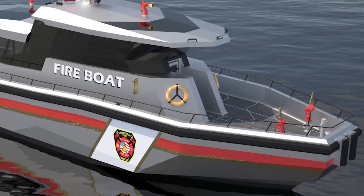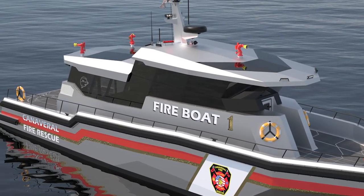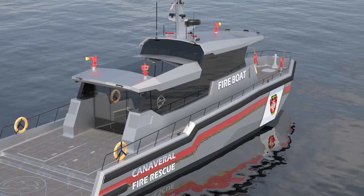We were awarded a grant from the state of Florida as well as an additional grant from FEMA to purchase a fire boat, and the Canaveral Port Authority is also matching that grant. We'll be purchasing approximately a $4.8 million fire boat equipped with dry chemical agent specific to LNG — a great asset that will serve the port long into the future.